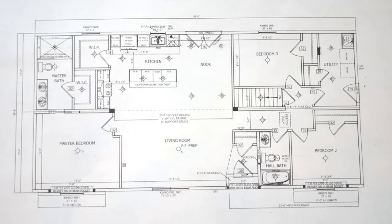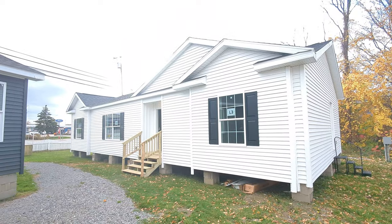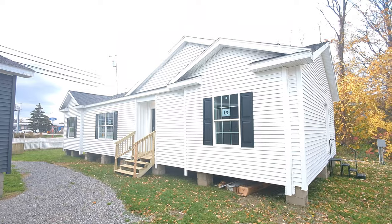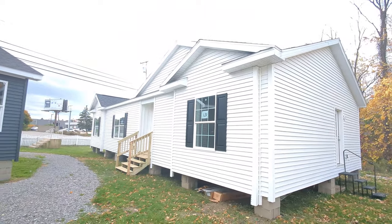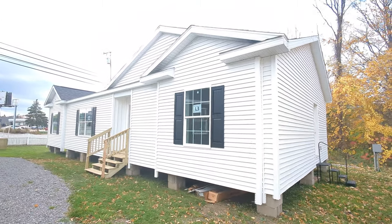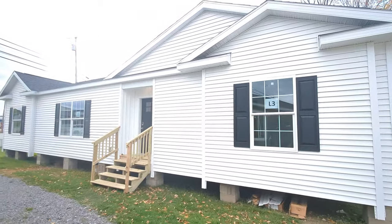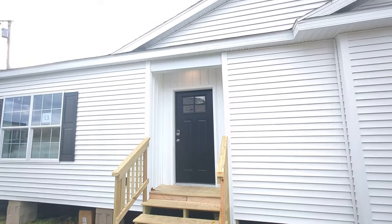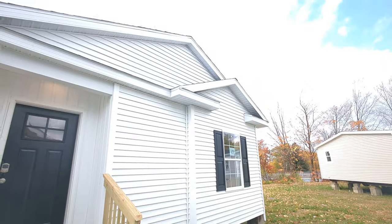Hello everyone, this is Nicholas with Owl Homes of Fredonia, and today we are checking out the latest modular home addition to our campus down here in Fredonia, New York. This home is a three bedroom, two bathroom home, has a beautiful master suite, it's about 1500 square feet of living space, has a beautiful walk-in pantry, and features a recessed entry area and the curbside bump out package with the dormer over them.